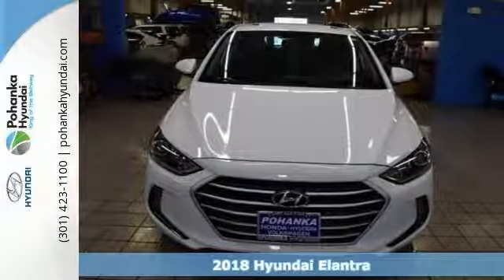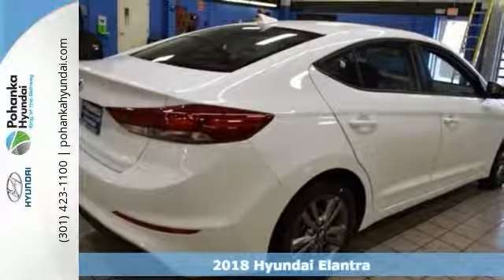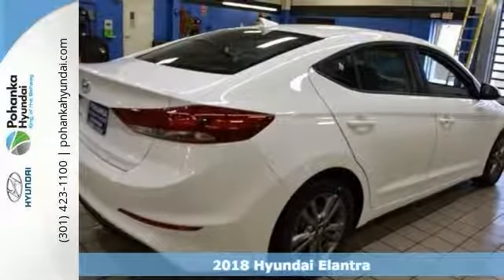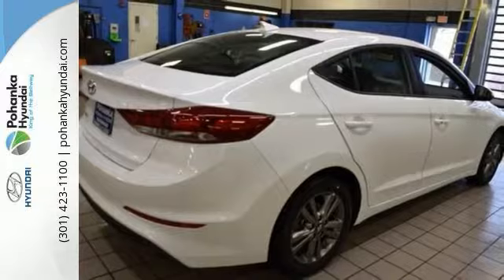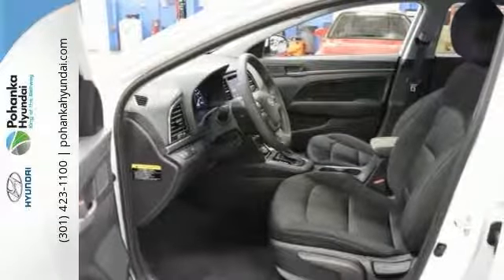It's a 2018 Hyundai Elantra Value Edition, and this one drives like a dream. Heads up hybrids, there's another game in town. And this one has great gas mileage with plenty of room to boot. How do they do that?